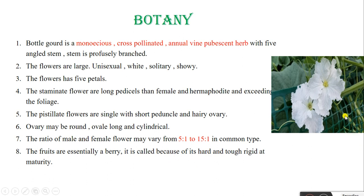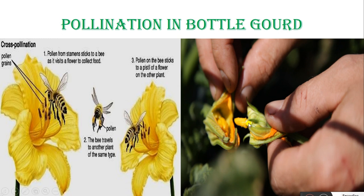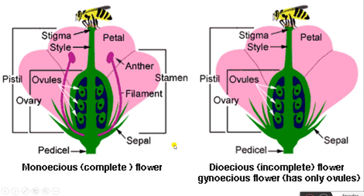See the flower of the Bottle Gourd — it is a white flower gourd. The pollination in Bottle Gourd: see the image of pollination. The honeybee is a vector to transmit pollen from one flower to another. These are the monoecious complete flowers, and this is the dioecious incomplete flower — that is, the gynoecious flower has only ovules. In the monoecious flower, both organs are present: the male organ (anther and filament) and the female organ (stigma, style, and ovary).